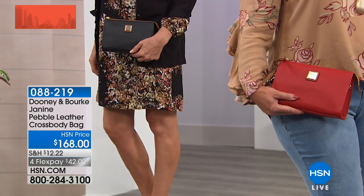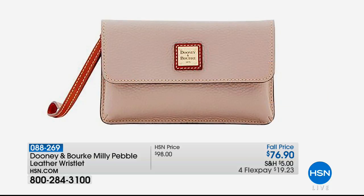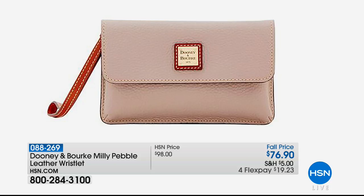At the end of the hour we've got a great little wristlet — the Millie, also done in pebbled leather. You can take off the wristlet band, which is six inches — snap it off. The price is so good: from $98, we've got it down to $76.90. It's new for the visit, and another bag you might want to squirrel away for the holidays. We've got it in black, red, desert, and oyster. That's item 088-269, coming up towards the end of the hour, so you can start pre-ordering now.